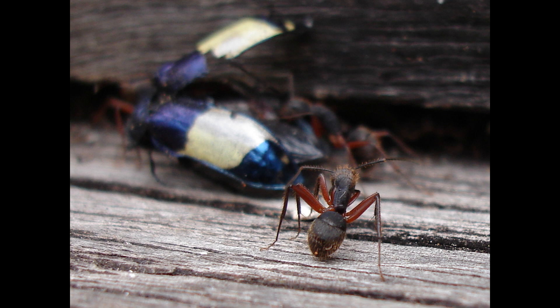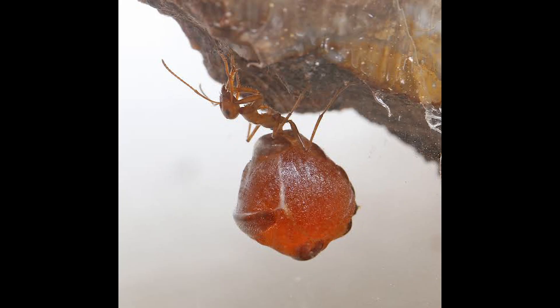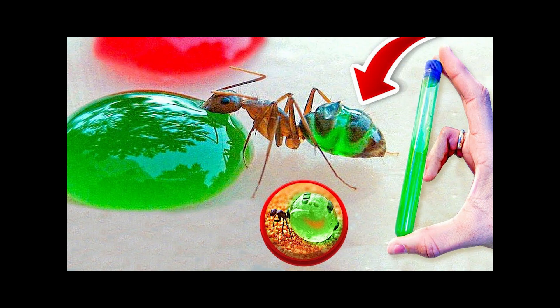In the vast realm of insects, few beings evoke as much fascination as ants. With their complex social organization and incredible adaptations to the environment, they are true engineers of nature. Among the many species of ants that populate our planet, there is one in particular that stands out not only for its peculiar appearance, but also for its fascinating survival strategies: the honeypot ants.